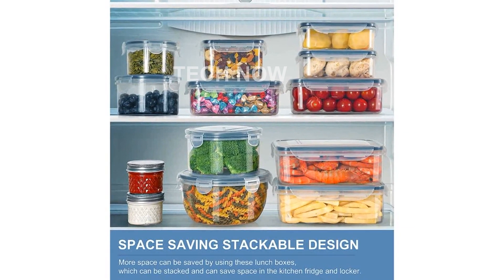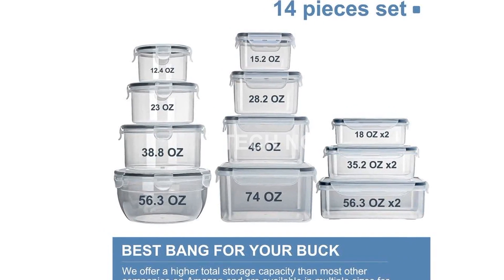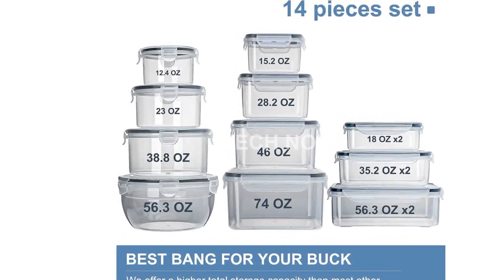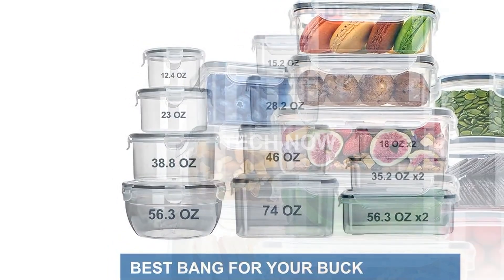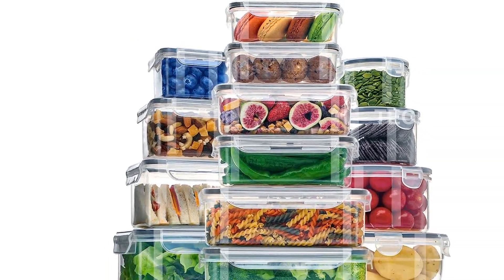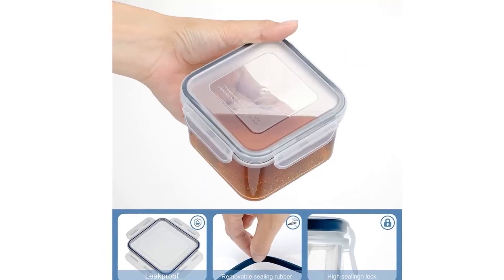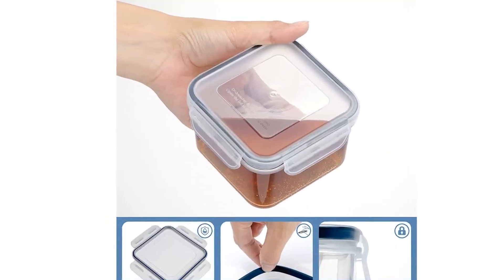One of the key features of these containers is their construction. Made from food-grade PP and silicone materials, they're free from BPA, PVC, lead, and chloride, making them safe and healthy to use. Whether you're storing leftovers or meal prepping for the week, you can trust that your food will be stored in a safe and secure container.